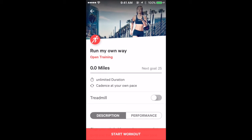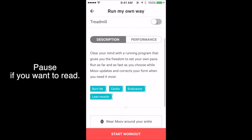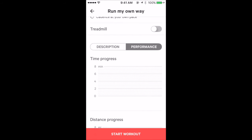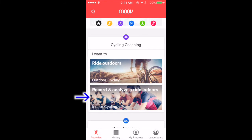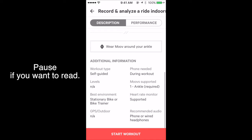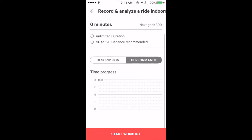Open training — treadmill option available. No data because I don't run. Indoor cycling — no data; I don't do cycling at this moment.